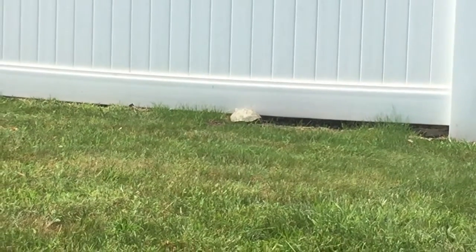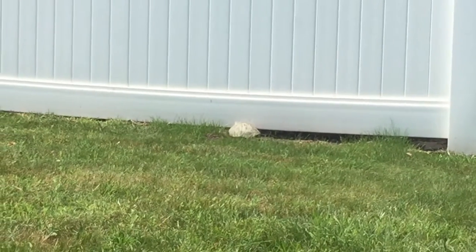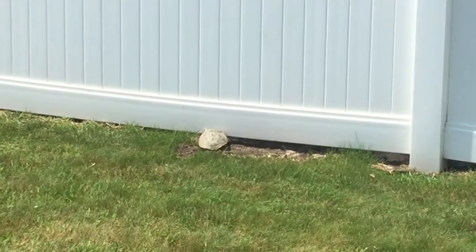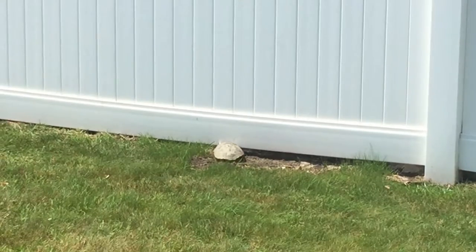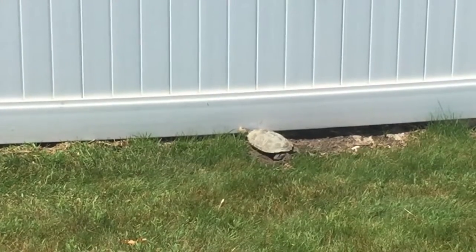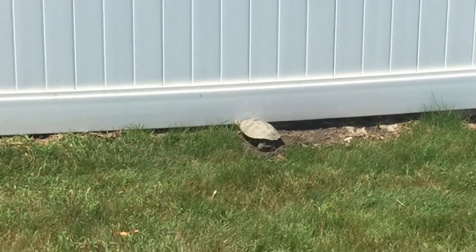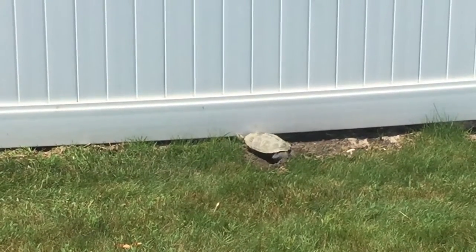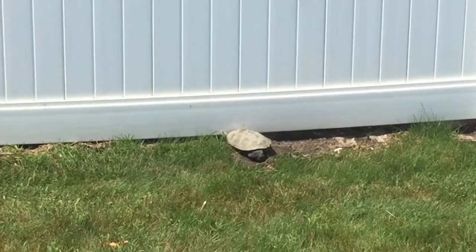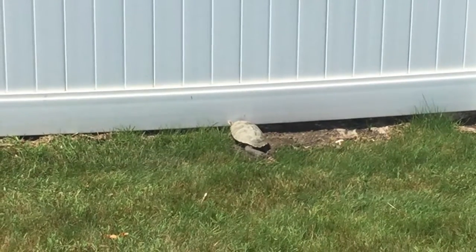Looks like she's humping the ground, but really she's using her back legs to dig a hole. I don't mean to bother you, keep doing what you're doing. Trying to get this for the subscribers out there — it's not every day you get to see Mother Nature in her glory. Little turtle doing her dance.